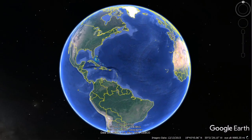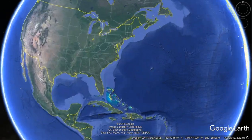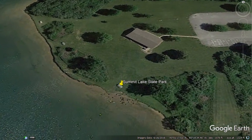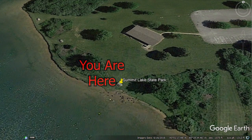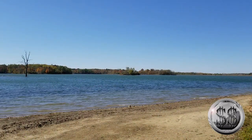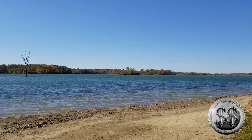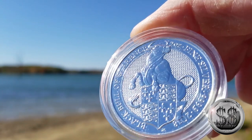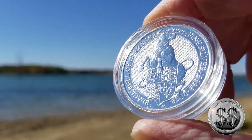Our second stop is once again Mount Summit Lake. Here you are. And here we are once again overlooking Lake Summit. A little bit more information about the Queen's Beast plaster statues and where they reside today.